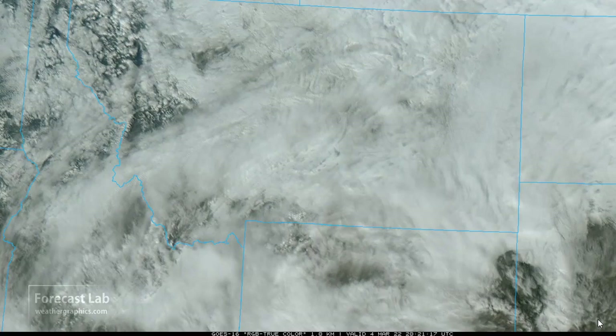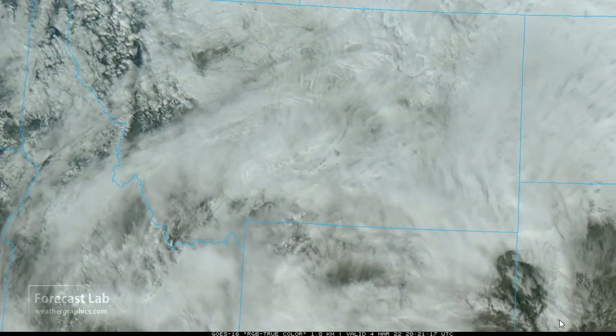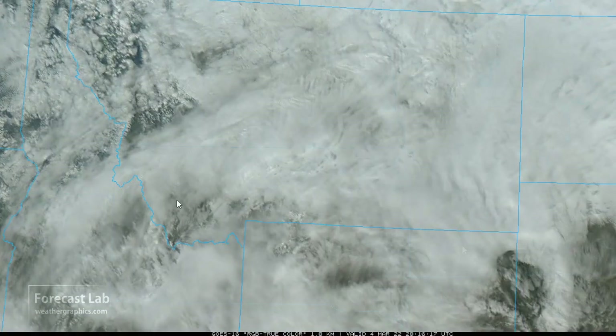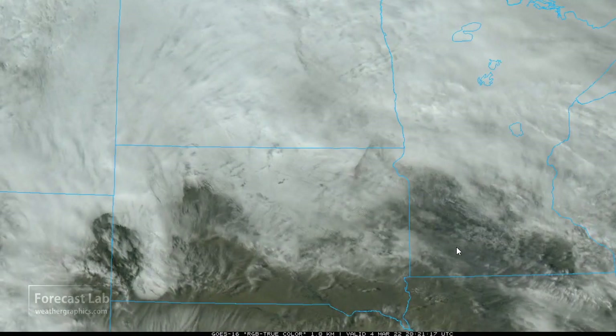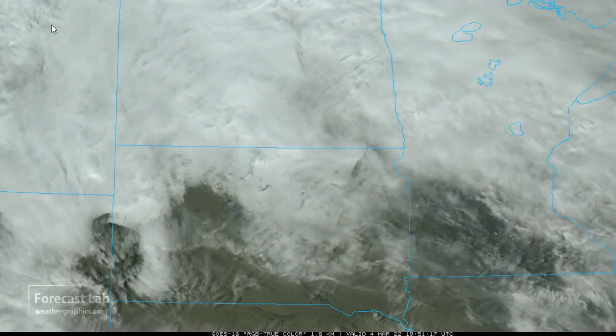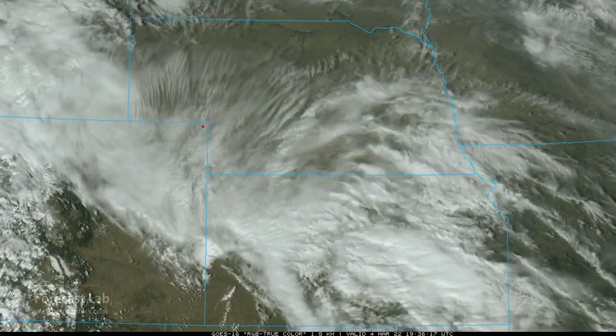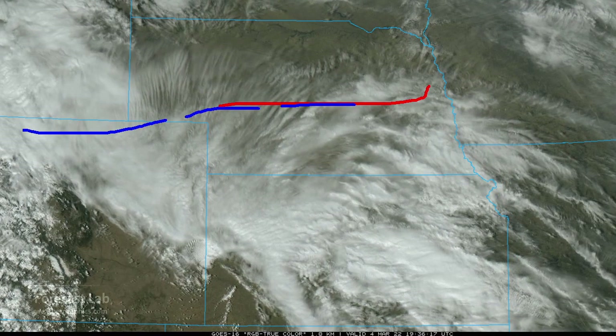Montana very unsettled, with some snow coming down. The frontal boundary well to the south, however they've got strong overrunning, and as a result things are cloudy and unsettled. An overrunning situation also in the Dakotas and northern Minnesota. As we work south, we reach that frontal boundary — looks like there's a wave just to the south, probably a mid-level wave.